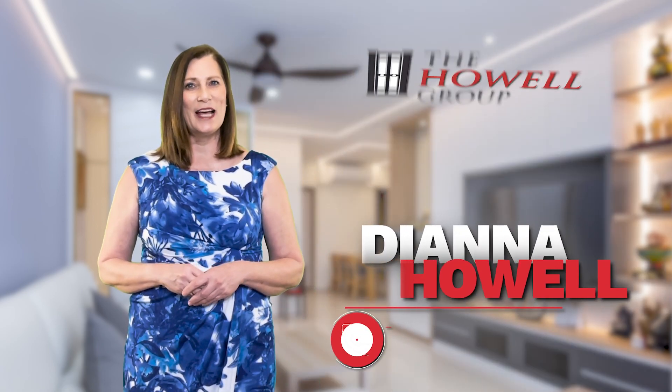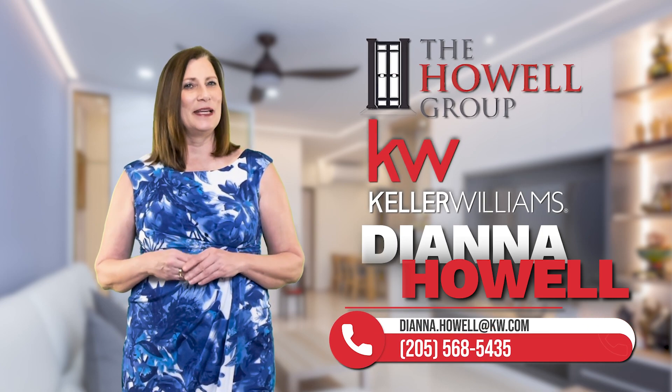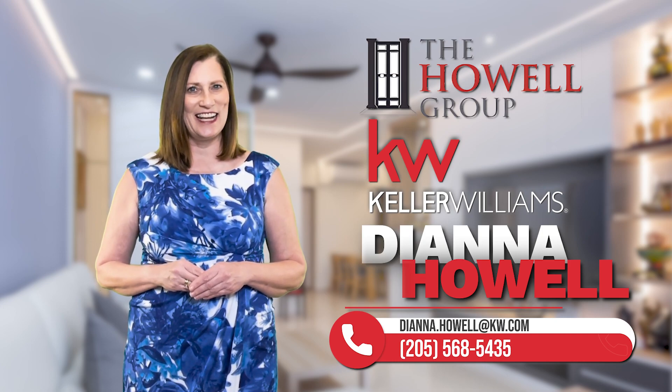These tips will help get your home sold faster and for the amount of money that you deserve. For more information, feel free to give us a call. I'm Diana Howell with the Howell Group at Keller Williams Realty. As always, make it a great home buying and home selling day.